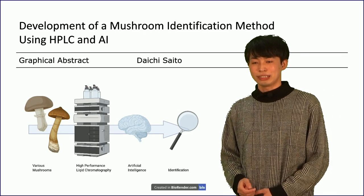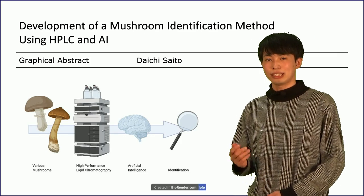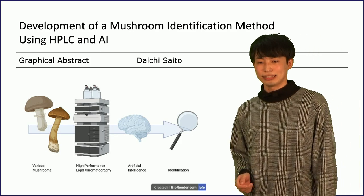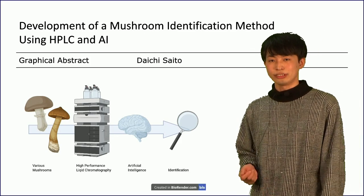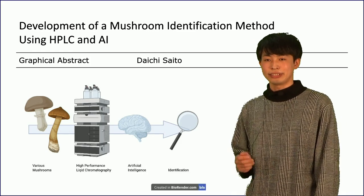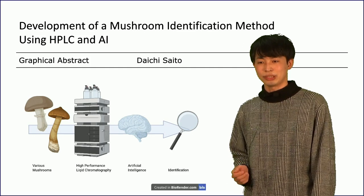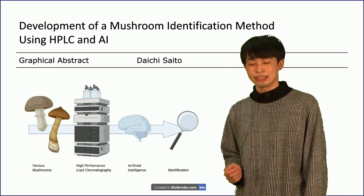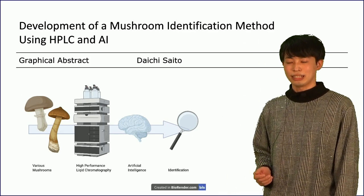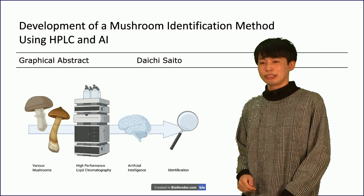The number of them is 60,000, but 73% of them don't have a name. That's why it's difficult to identify mushroom species. So, we conducted research to make a method to identify mushrooms more accurately and easily using high-performance liquid chromatography, called HPFC, and AI. I'm going to tell you the method.